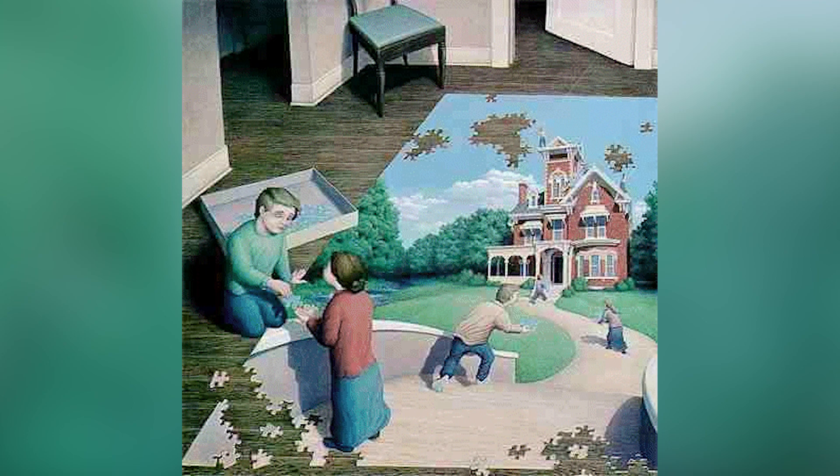This is the craziest puzzle I've ever seen. Where does the puzzle begin and where does the puzzle end? Is the lady in the puzzle actually a part of the man on the left? Is this entire thing a puzzle or what is going on? This is crazy.